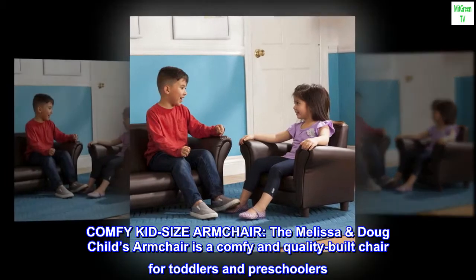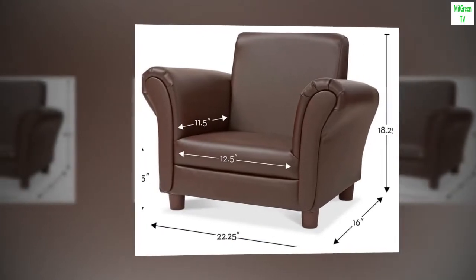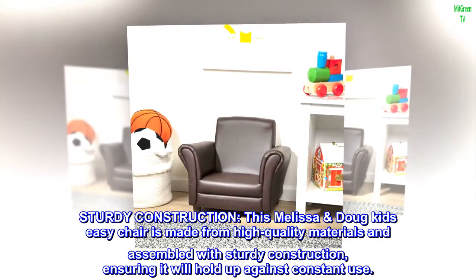Faux leather imported comfy kid size armchair. The Melissa and Doug child's armchair is a comfy and quality built chair for toddlers and preschoolers. This Amazon exclusive armchair is sold in coffee brown faux leather, denim, and pink, with sturdy construction.